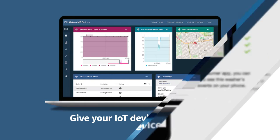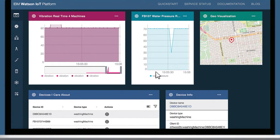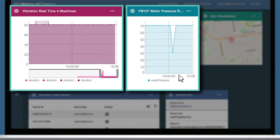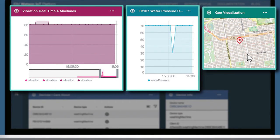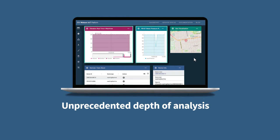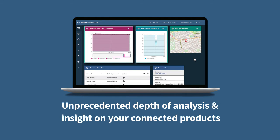Give your IoT devices their PhD. Watson IoT for Electronics gives you powerful analytical capabilities, as well as access to the full set of Watson APIs. These APIs provide capabilities like speech, natural language processing, video analytics, and much more, giving you unprecedented depth of analysis and insight on your connected products.